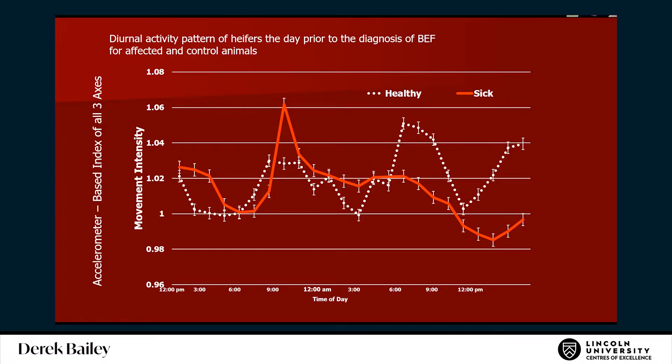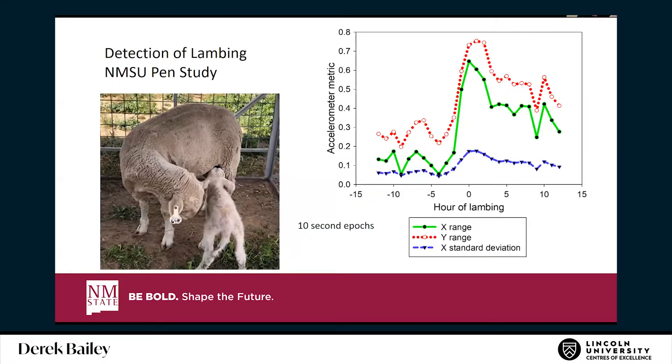This was in a small paddock right near CQ University, so they were checked regularly. But the big change in diurnal pattern could be a real clue for detecting illness in larger operations where animals are harder to find. This gave us the idea that there's real potential to detect disease from accelerometers by identifying changes from normal activity patterns.